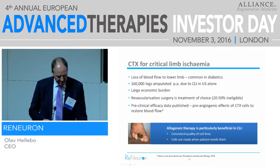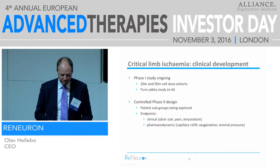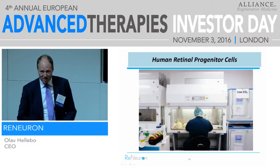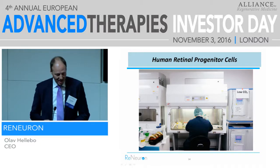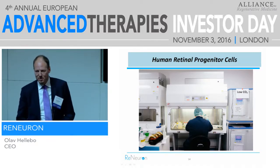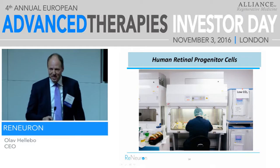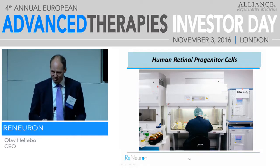In the interest of time, I'll skip the CTX critical limb ischemia slides and go to our second product: human retinal progenitor cells. The interesting thing about these cells is we spent a long time figuring out how to manufacture them. In the end, it was obvious we needed to use low-oxygen culture in order to make these cells grow — it took us several years to find that obvious answer, but we have a nice patent for it. It kind of mimics life in the back of the eye, which makes sense.